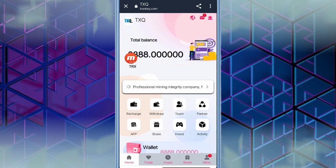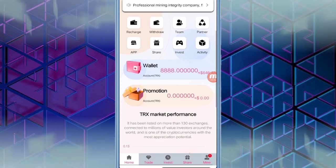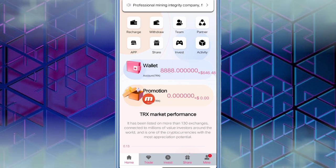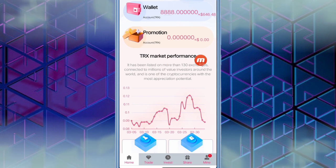Once registered, you can see I have received a lot of TRX as a bonus. When you scroll down, you can see the latest announcements of this website and many features like recharge, withdrawal, team, partner, app, SEO, invest, and activity — I will explain every feature. You can also see the wallet account and promotion account.